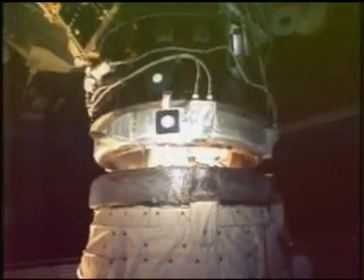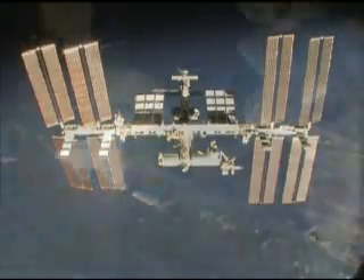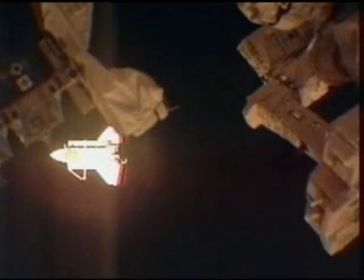Endeavour undocked from the International Space Station after nearly ten days together, and the STS-130 crew turned its attention to the trip home. Endeavour and crew glided to a perfect landing February 21st on Kennedy's Runway 15, touching down on the first opportunity and wrapping up a 5.7-million-mile, 14-day mission to give the station and its residents a new room with a view.